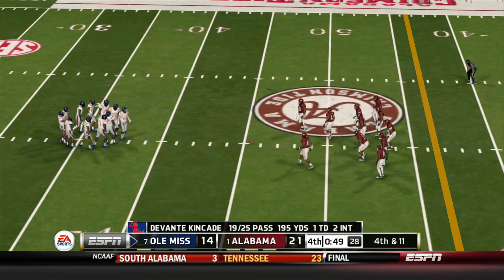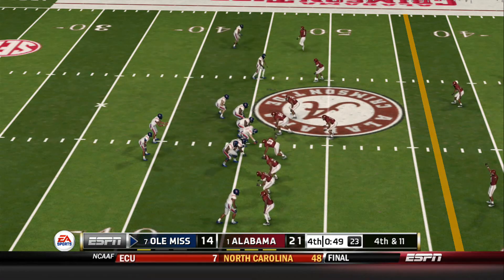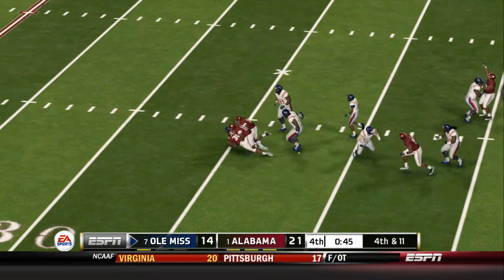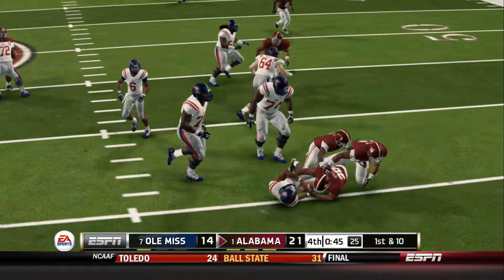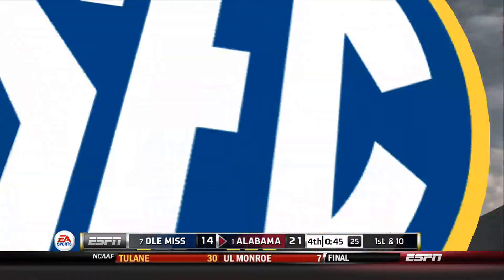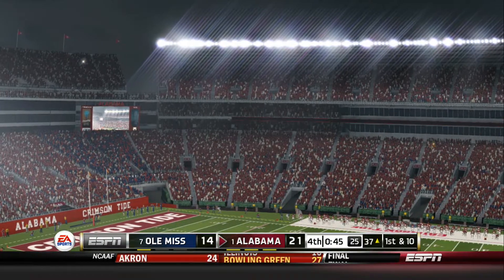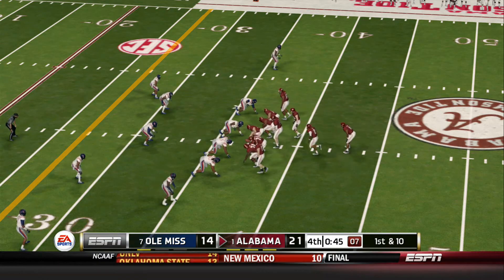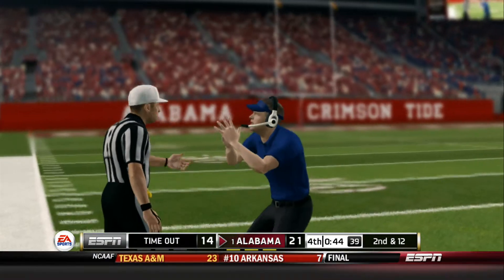This could be it, fellas — it's fourth down, and this is their last chance. They need a big play here. What a battle, and what a stop right there. Congratulations to that defense — that's going to be the ball game. It's always a gamble going for it with so many yards to come up with, but when you're behind, sometimes you have to take risks to get back into a ball game. You aren't going to convert many fourth downs against this defense. Ole Miss is out of timeouts — takes a knee.